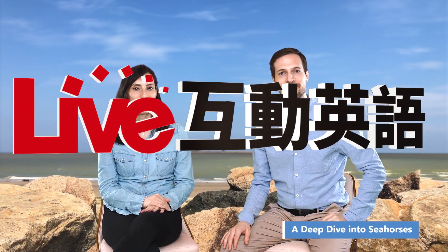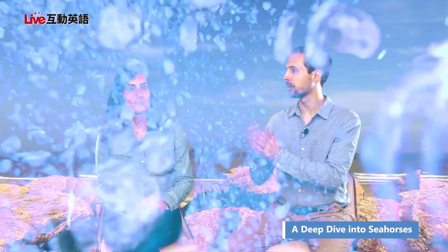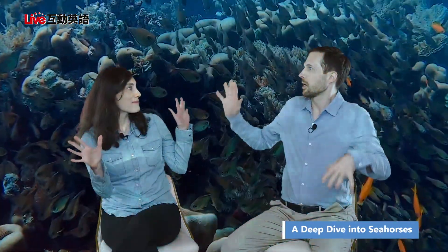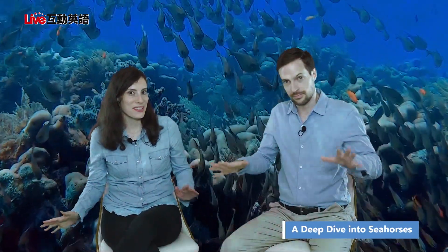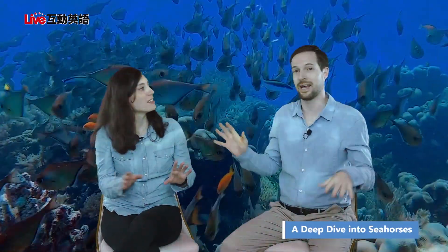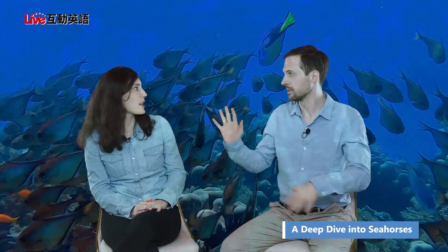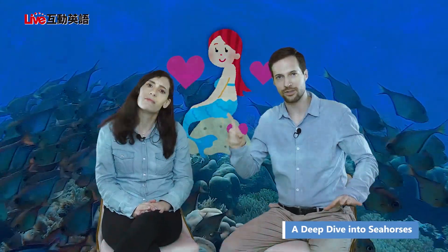Hello and welcome to Live Interactive English. My name is Brandon. I'm Kim. And we're going to be talking about why we are underwater. We are underwater today in a first here — we're actually broadcasting from under the sea. It's pretty amazing actually. I came down here for one reason and one reason alone: to find mermaids.